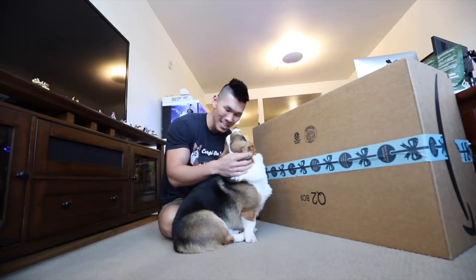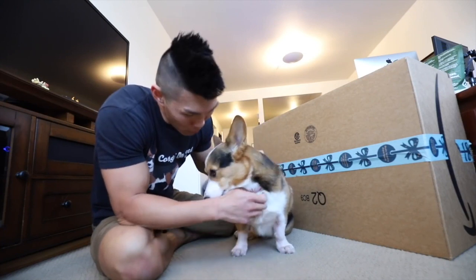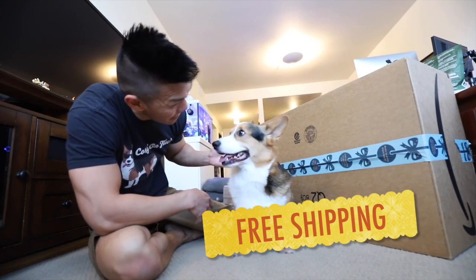This box is for you because you're such a good dog. I just saw this bed online and I was like, this looks so comfortable, I got to get it for Gatsby. Would you like to test it out? I think you'll like it.